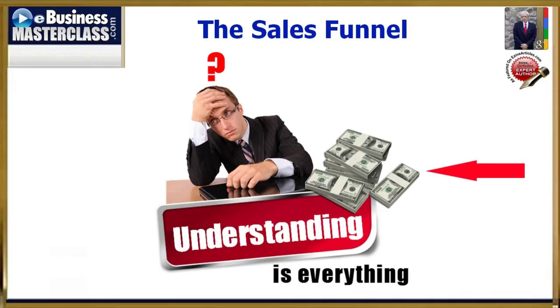The fact is that even people that think they get it aren't quite right on completely understanding how the sales funnel works, and they're leaving money on the table.